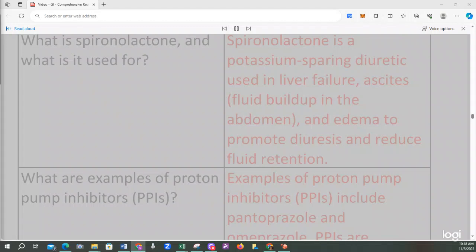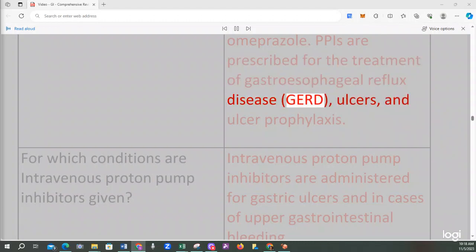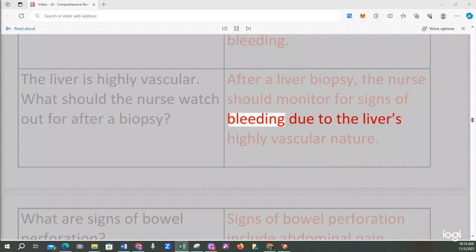Spironolactone is a potassium-sparing diuretic used in liver failure, ascites (fluid buildup in the abdomen), and edema to promote diuresis and reduce fluid retention. PPIs such as pantoprazole and omeprazole are prescribed for the treatment of GERD, ulcers, and ulcer prophylaxis. Intravenous proton pump inhibitors are administered for gastric ulcers and in cases of upper gastrointestinal bleeding. After a liver biopsy, the nurse should monitor for signs of bleeding due to the liver's highly vascular nature.